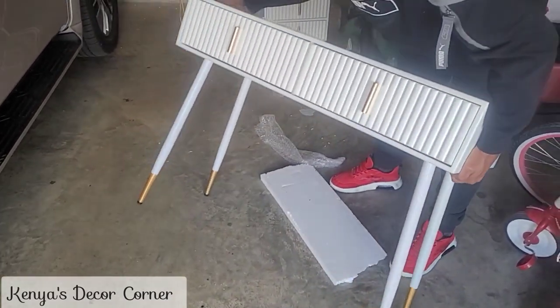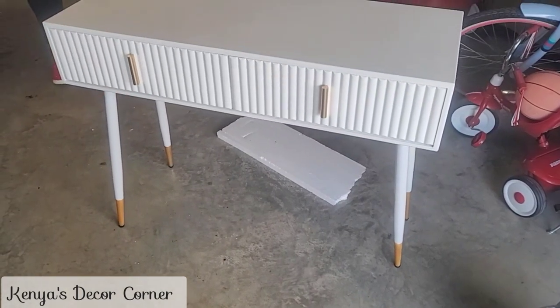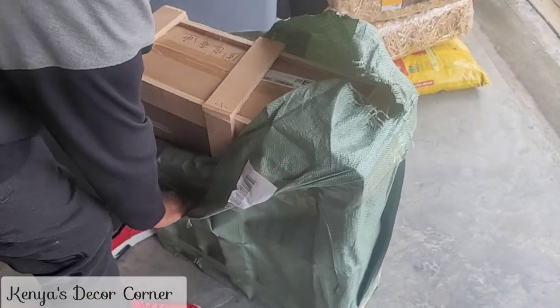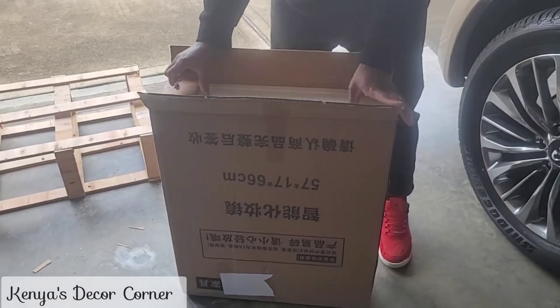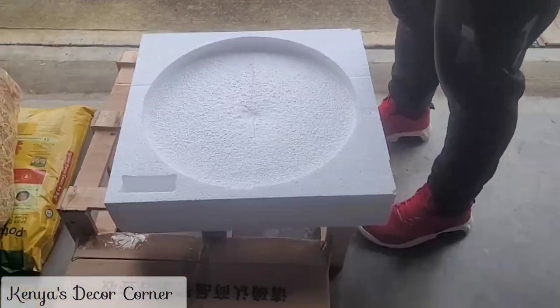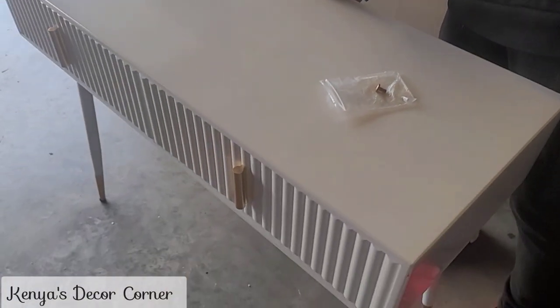We've gotten the legs on and I am so happy with how it looks — very very cute. I like that it is a crisp white with gold accents. This piece is the mirror that goes along with the vanity. I really like that the mirror is round; I think that's really modern and chic looking.